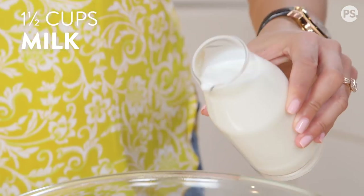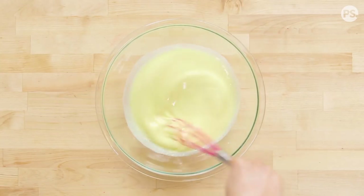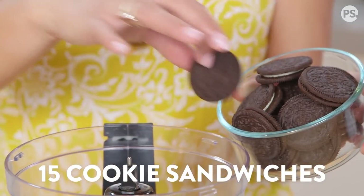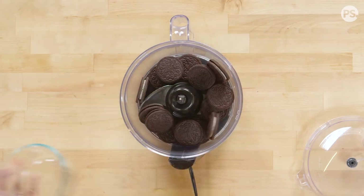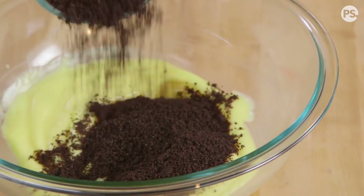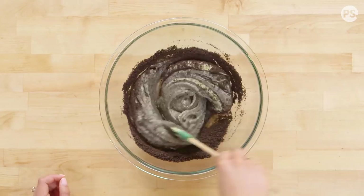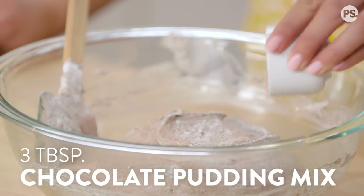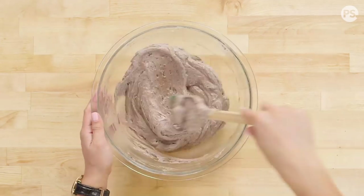Now we're going to make the actual gray stuff — and spoiler alert, it's made with Oreo cookies. In a large bowl, whisk together your vanilla pudding mix and milk, then place in the refrigerator to chill for 5 to 15 minutes. Add your Oreo cookies into a food processor and mix until they're finely crushed, then add the Oreo crumbs into your pudding. Fold in the whipped topping, then add the chocolate pudding mix and stir until everything is combined. Chill in the refrigerator for about an hour.